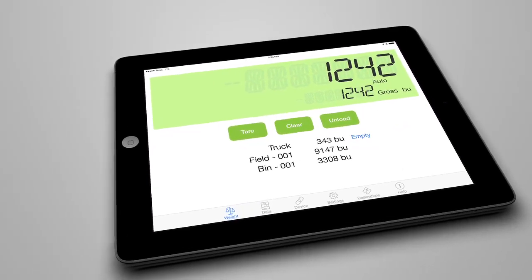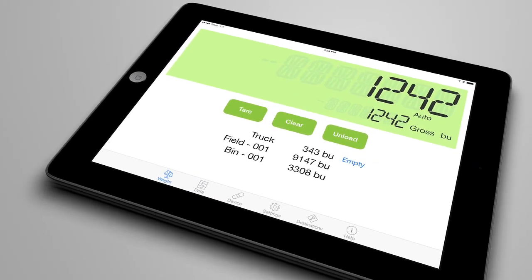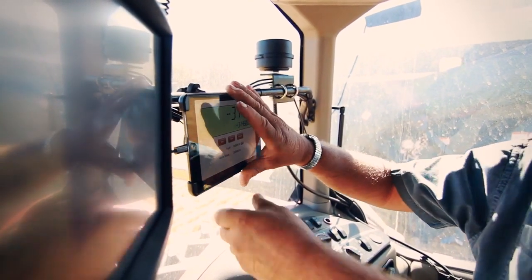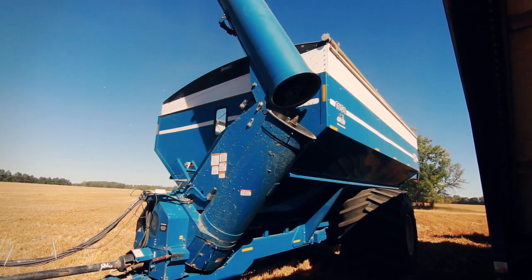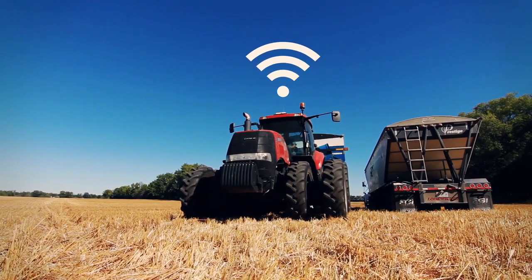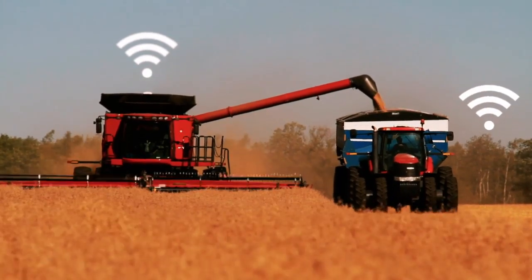The Libra weighing system blends the familiar look of traditional indicator displays with the power, simplicity and connectivity of today's smartphones and tablets to let your team focus on your business. Just as importantly, it connects to the cloud through your mobile device for unmatched data accessibility.